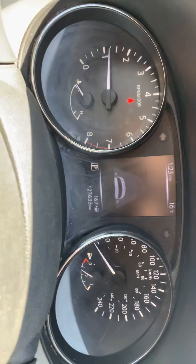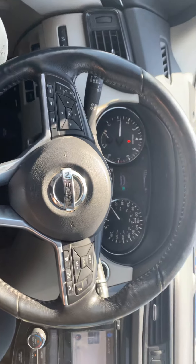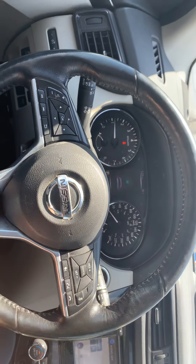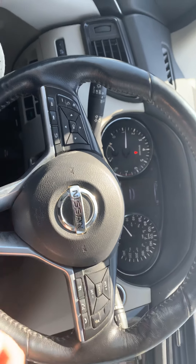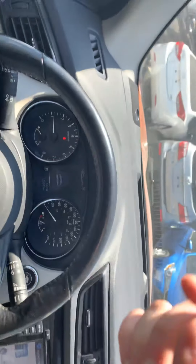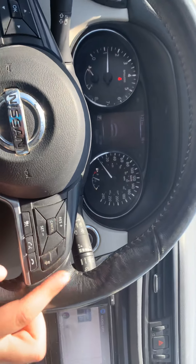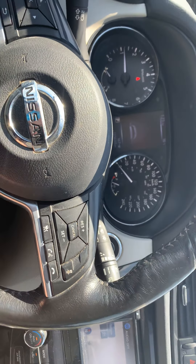This vehicle currently has 123,633 kilometers on it. On the steering wheel you have the cruise control, voice recognition — if someone is calling you, you can simply answer from this button right here. The camera in the front right beside the Nissan signature logo is meant for the intelligent cruise control option.